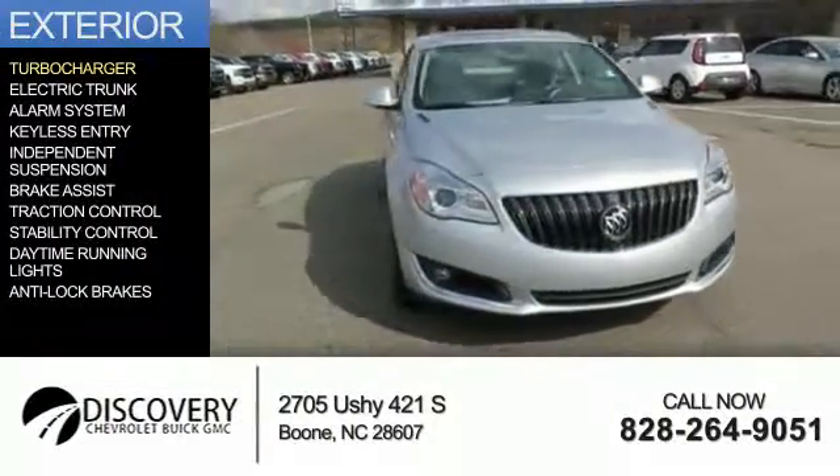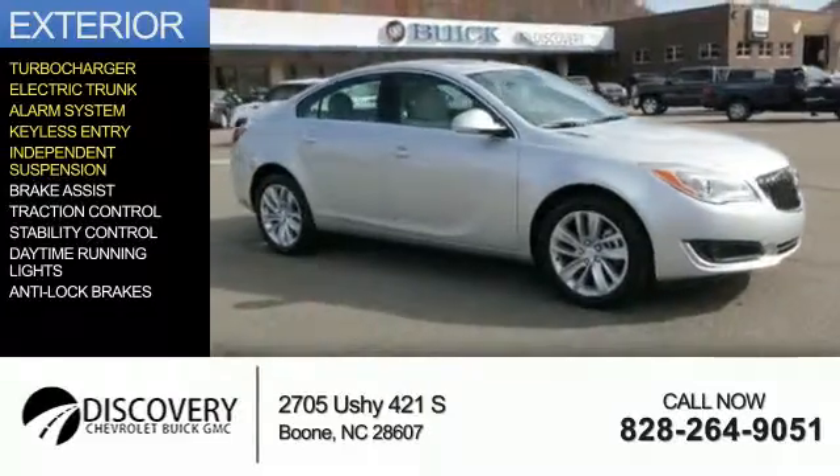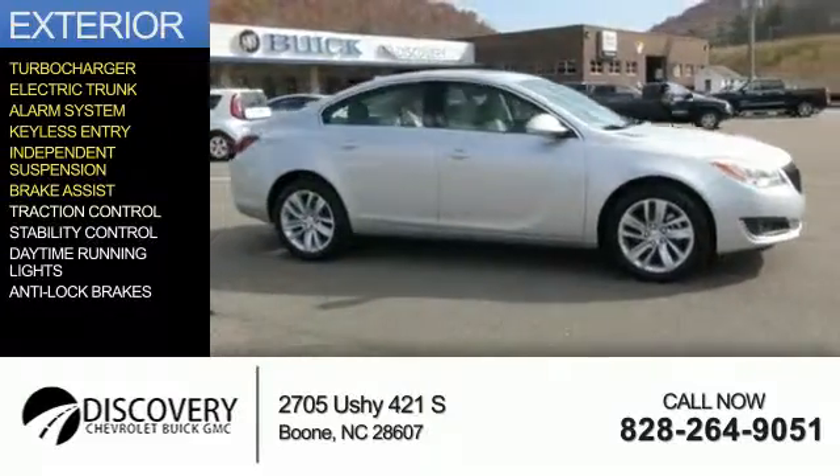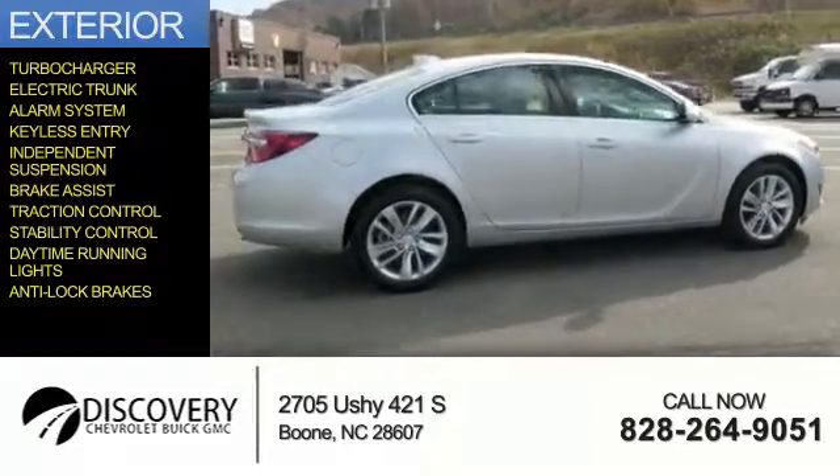The features include a turbocharger, electric trunk, an alarm system, keyless entry, independent suspension, brake assist, traction control, stability control, daytime running lights, and anti-lock brakes.